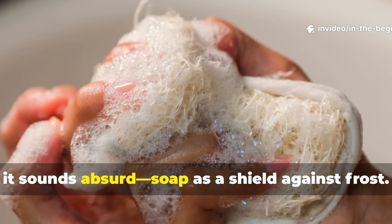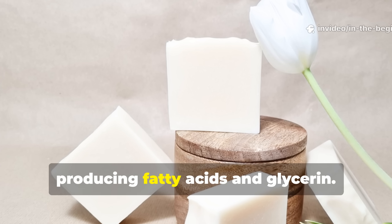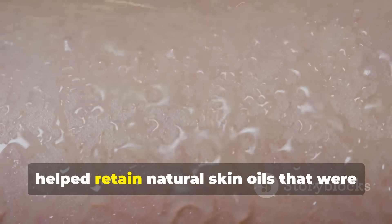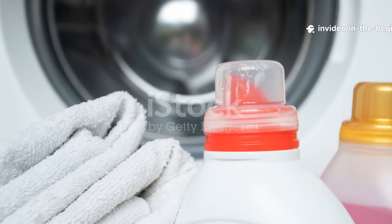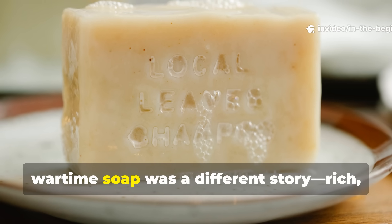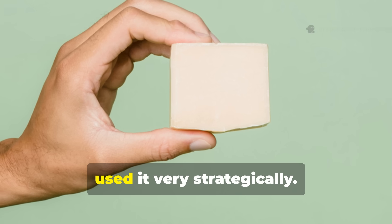At first it sounds absurd—soap as a shield against frost. But the science checks out. Traditional soap was made from animal fat, or tallow, mixed with lye, producing fatty acids and glycerin. When rubbed on skin, the tallow residue acted as an insulating layer. This hydrophobic film repelled water and helped retain natural skin oils that were otherwise stripped away by cold and wind. Compared to the detergents we have today, which scrub away dirt but often leave skin feeling dry and tight, wartime soap was a different story—rich, greasy, almost nourishing. Soldiers who couldn't afford to waste even a sliver for just washing used it very strategically.